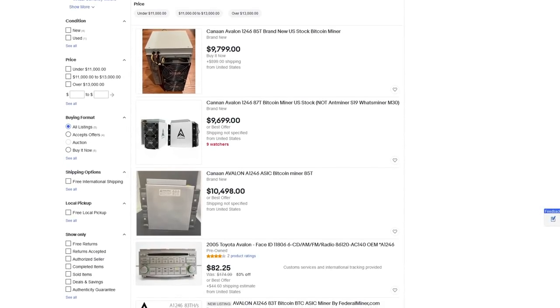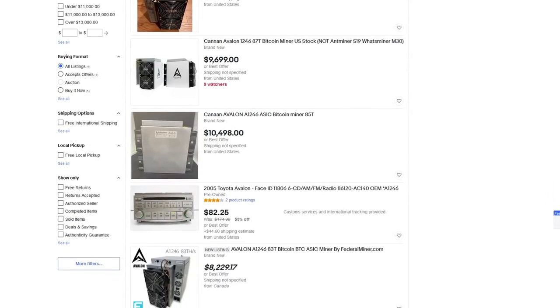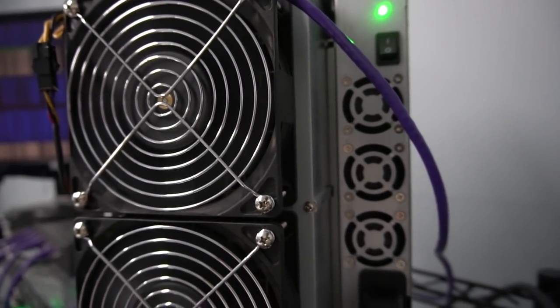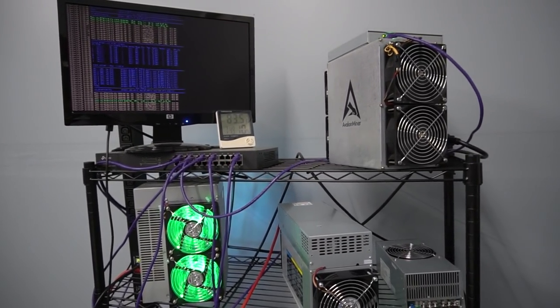The market value right now of my 1246 is worth about 10 grand — you go on eBay, there are buy-now options for $10,000. When I got this miner it was not worth that much, but Bitcoin was not worth as much either. Just like the Bitcoins you can mine, the miners that mine Bitcoin will appreciate in line with Bitcoin, because miners are in essence an income-producing asset — these are quite literally money-printing machines.